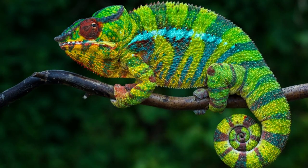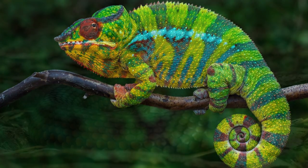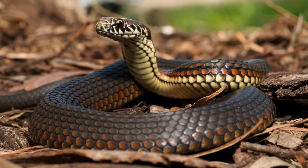Welcome to another video about the animal world. Today we will learn about different animals' adaptations which allow them to survive in their environment. Let's get started.